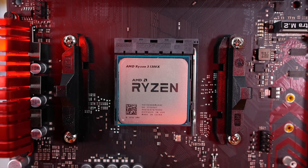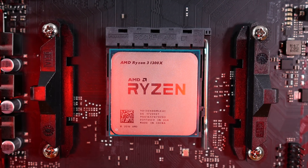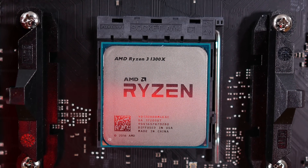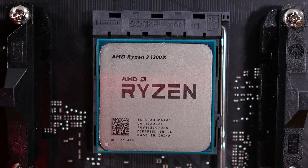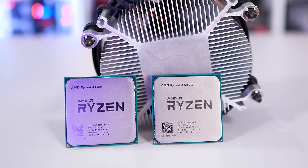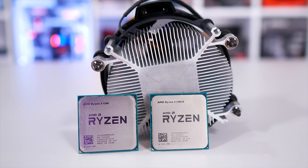That said, the 1300X costs 18% more than the 1200, so in terms of price versus performance it's not going to be as good, given at best it will only be a little over 10% faster. The 1300X does, however, come with the same box cooler as the 1200, so it's a better option than the 1600X in that regard.